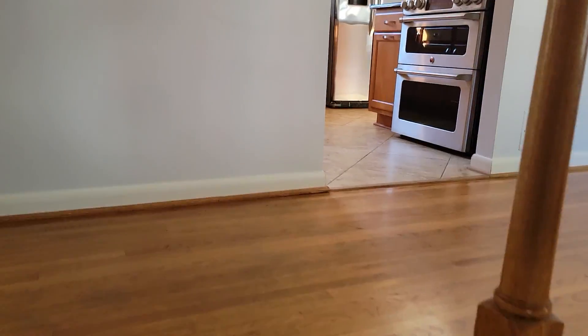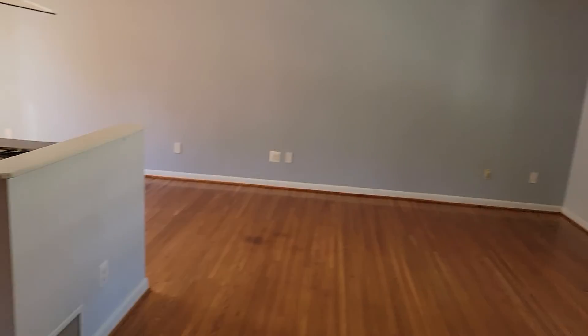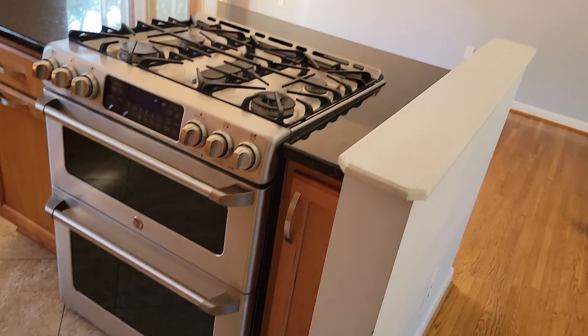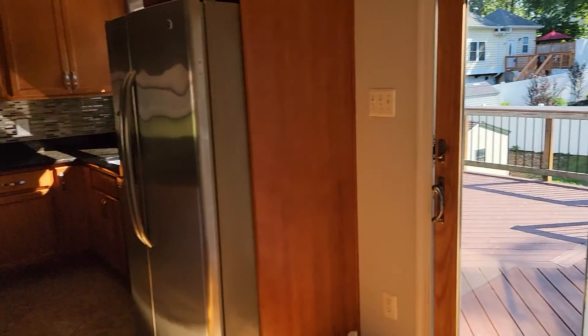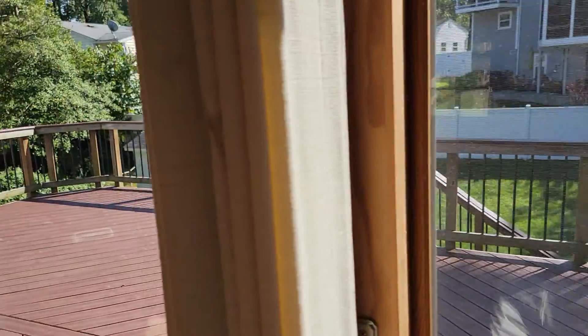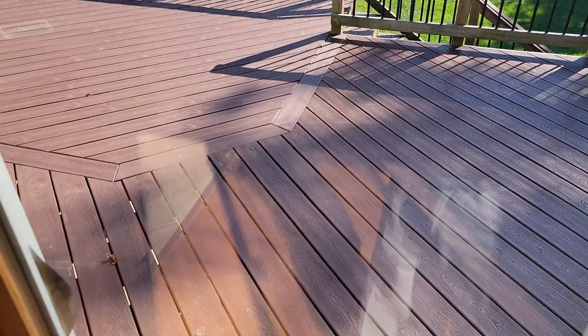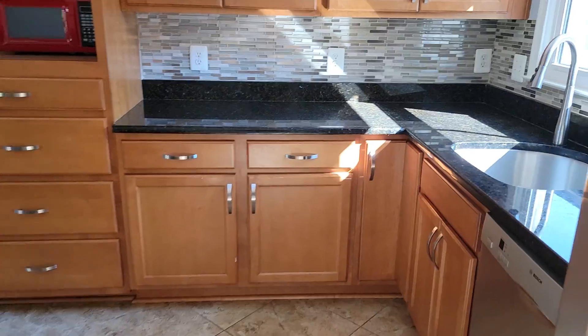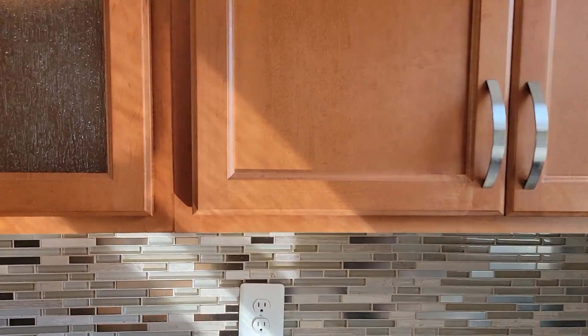So oak floors up here. Double oven — it's nice. Little kitchen. That's a Trex deck, so no maintenance there. Looks like cherry cabinets.